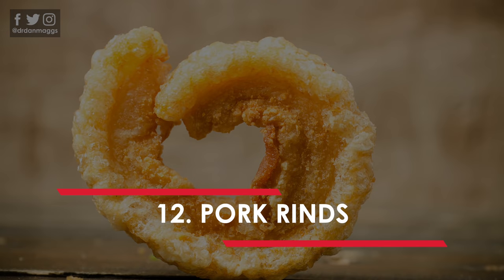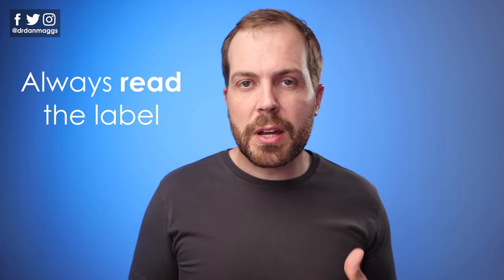Number twelve is pork rinds, or pork crackling as we tend to call it here in the UK. It's one of those snacks that everybody talks about when starting out on a ketogenic diet, and they are absolutely fantastic for that. There are also more interesting ways to use pork rinds — you can blitz them up and use them as an alternative to breadcrumbs on chicken or pork. Just be careful and always read the label because there is often sugar and MSG added into these.